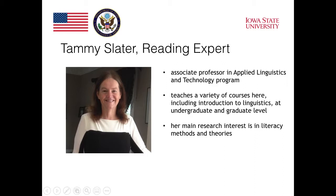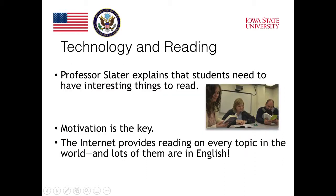My main interest is in literacy methods and theories. I regularly teach a graduate course in this topic for ESL teachers, and I developed and taught a course for undergraduate students who are learning to be ESL teachers.